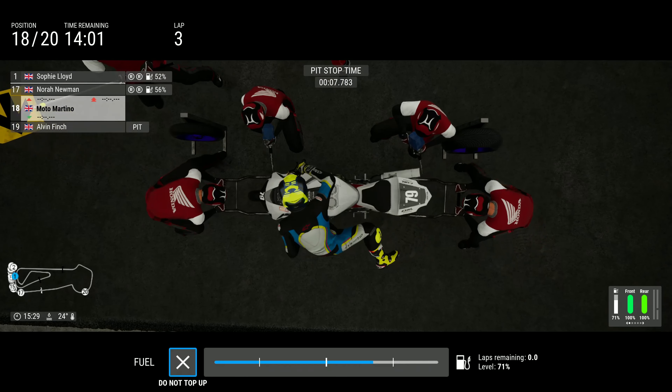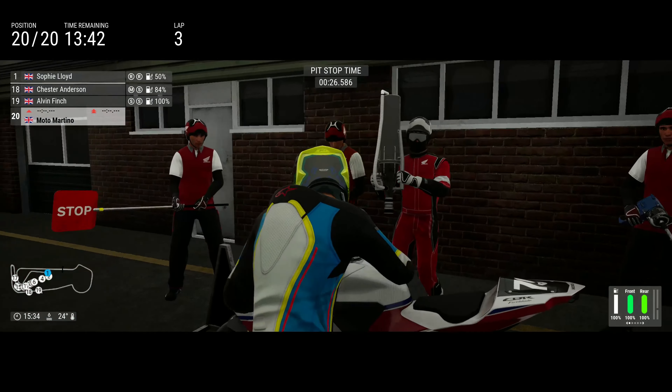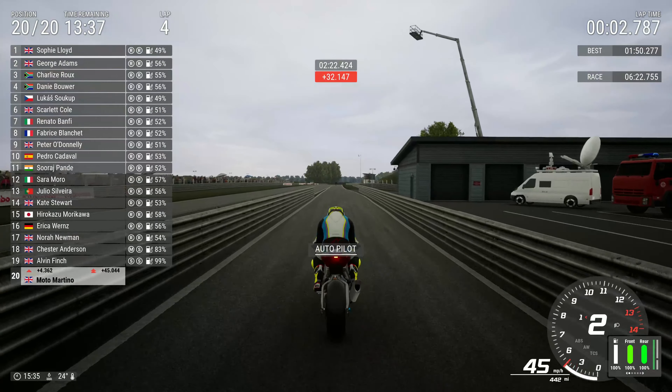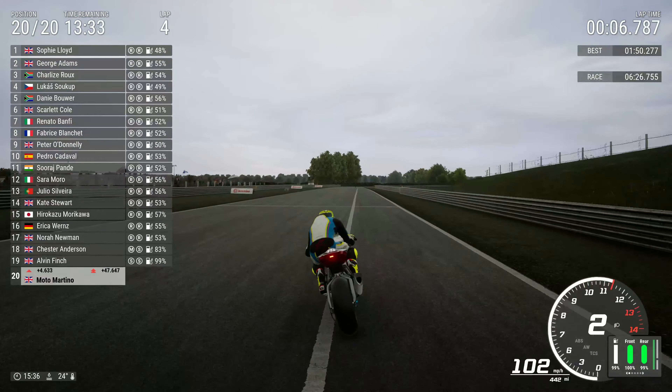How long before the AI knocks itself off? Place your bets now — corner one, corner two, or corner three? Roll up, roll up, let me take your money!